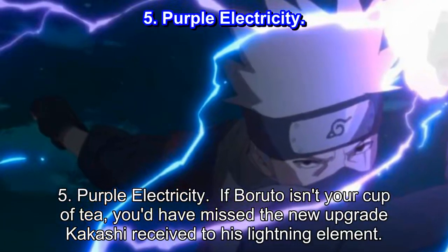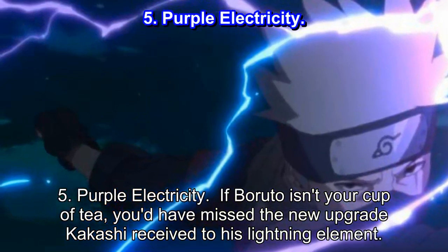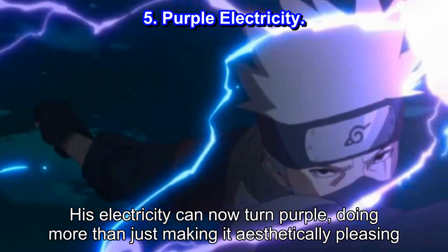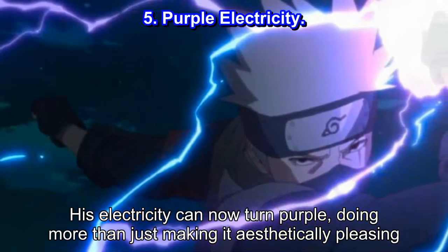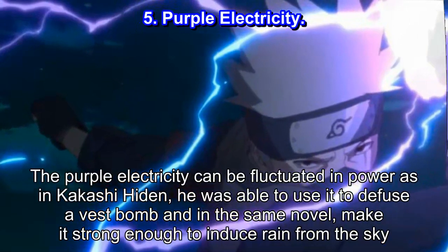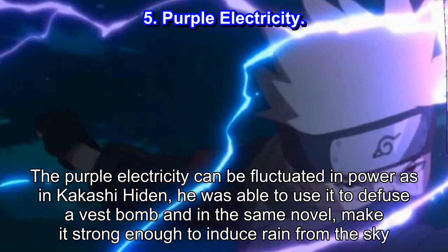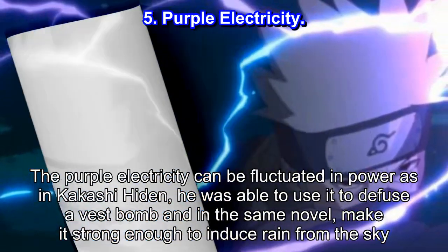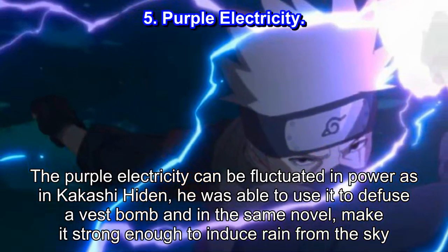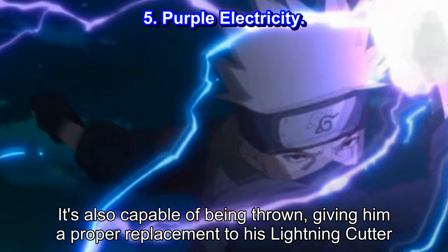Number 5: Purple Electricity. If Boruto isn't your cup of tea, you'd have missed the new upgrade Kakashi received to his lightning element. His electricity can now turn purple, doing more than just making it aesthetically pleasing. The purple electricity can be fluctuated in power — in Kakashi Heiden, he was able to use it to defuse a vest bomb, and in the same novel, make it strong enough to induce rain from the sky. It's also capable of being thrown, giving him a proper replacement to his Lightning Cutter.